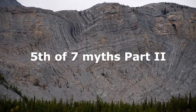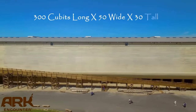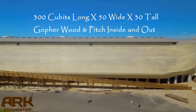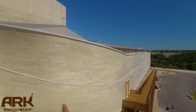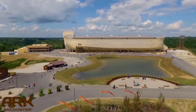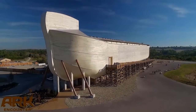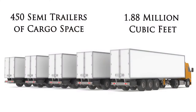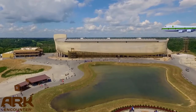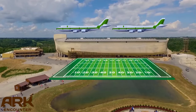God gave certain dimensions to Noah for building the ark: 300 cubits long, 50 cubits wide, and 30 cubits high. Using the Nippur cubit at 20.4 inches, this works out to a vessel about 510 feet long, 85 feet wide, and 51 feet high. Accounting for a 15% reduction in volume due to hull curvature, the ark had about 1.88 million cubic feet of space — the equivalent of 450 semi-trailers of cargo space.